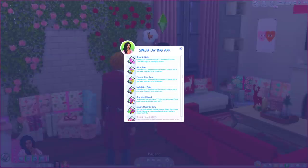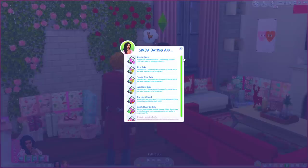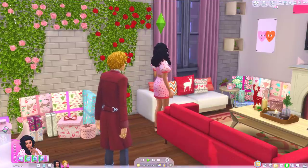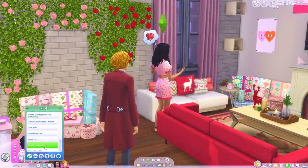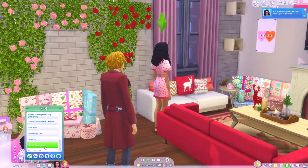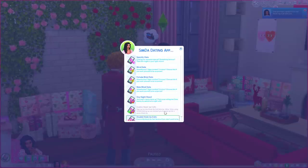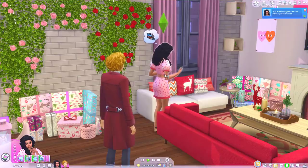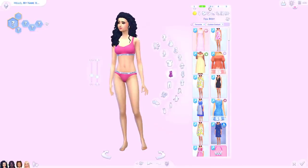Next is the Simda Dating App. Get your single Sims out there — with the Simda Dating App on their phone, they'll have a chance at love at their fingertips. All they need to do is open the app and just like that they can get themselves a date. There are so many options: you can choose a specific Sim to go on a date with, you don't even need your Sim to have met them before, and they can also go on blind dates — male, female, or both.